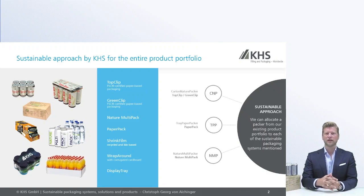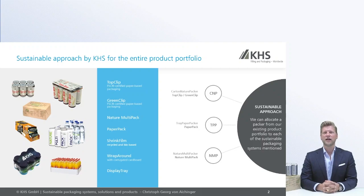Last but not least, our display tray packer, where you have the possibility to make display packs for cans as well as for PET bottles, also with sustainable packaging material. For all these different pack solutions and innovations, we already have machinery developed and available.